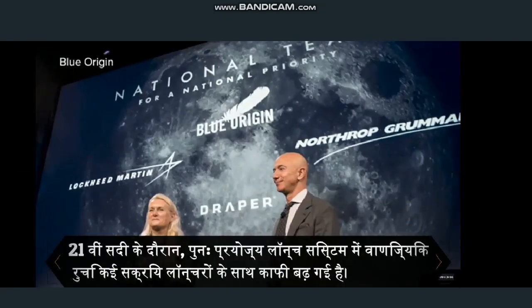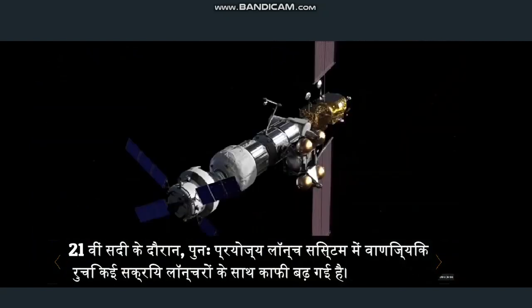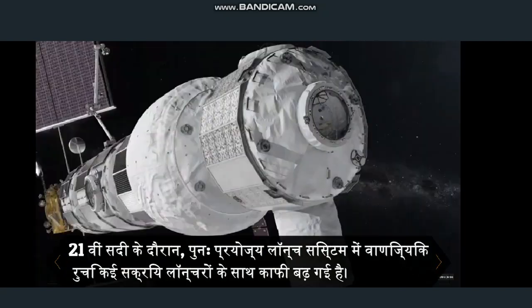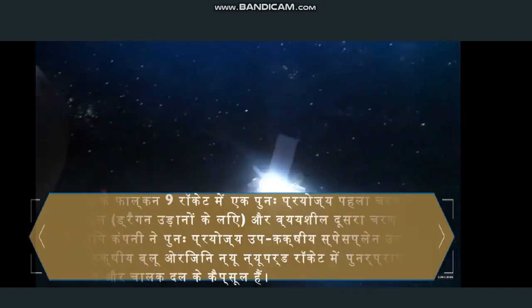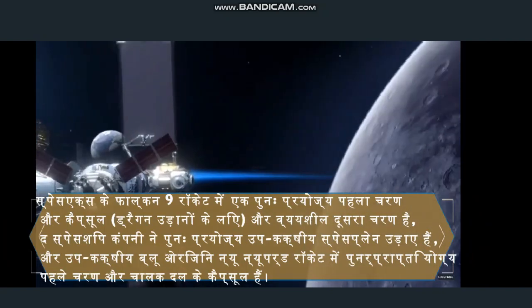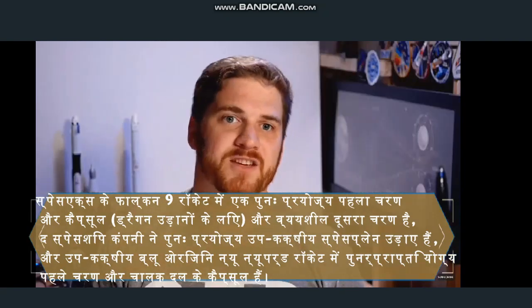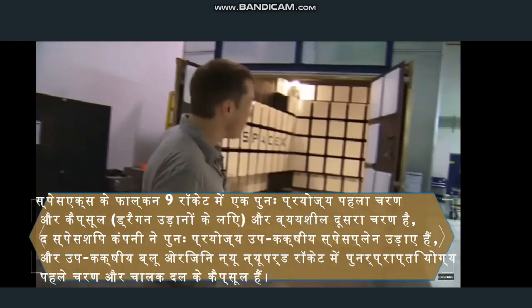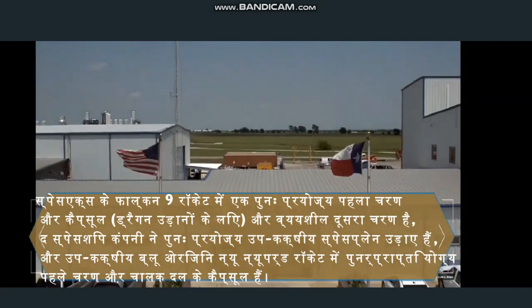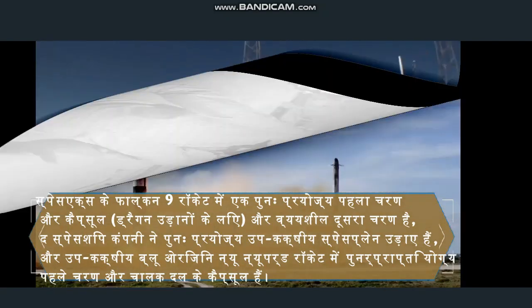During the 21st century, commercial interest in reusable launch systems has grown considerably, with several active launchers. SpaceX's Falcon 9 rocket has a reusable first stage and capsule, four Dragon flights, and an expendable second stage. The Spaceship Company has flown reusable suborbital space planes, and the suborbital Blue Origin New Shepard rocket has recoverable first stages and crew capsules.